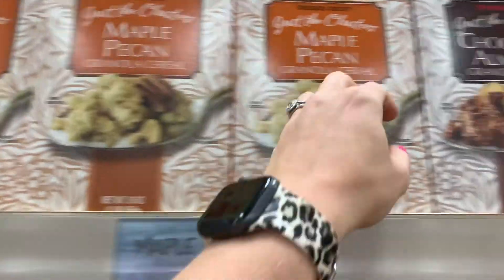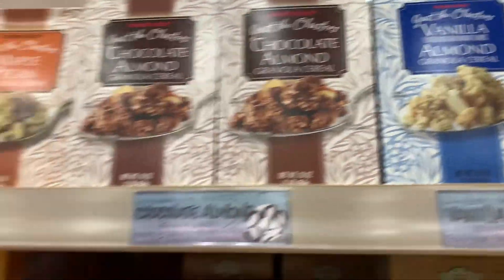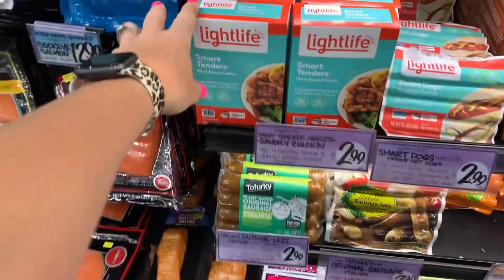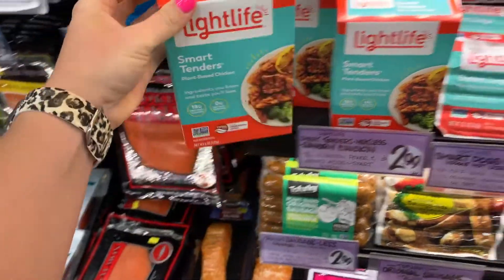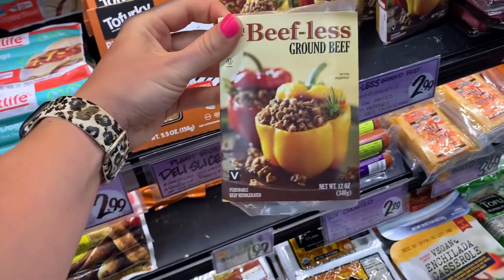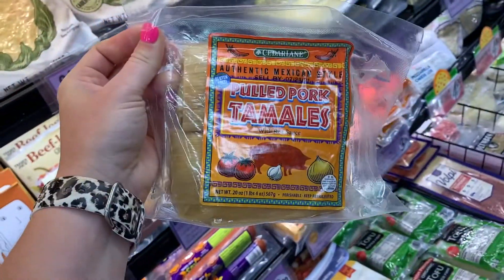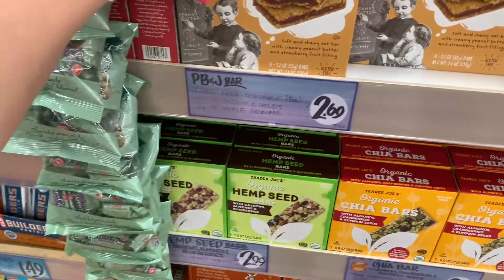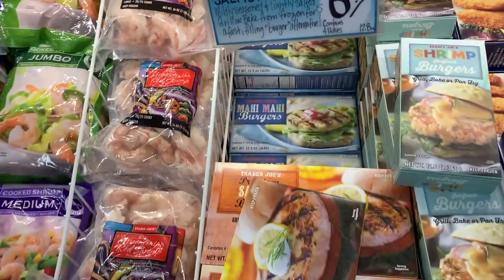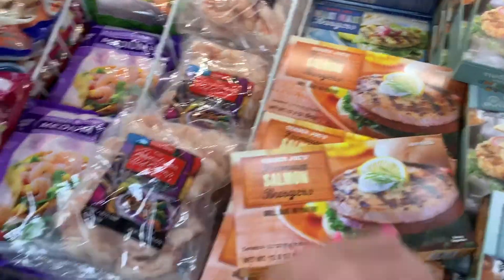I'm just showing y'all a couple minutes of me shopping inside the store. I haven't been into a Trader Joe's in honestly a few years, and I was surprised at how crowded it was during the work week, so it was very hard to film. If y'all want me to go back, I'll try to go when it's not as busy and I can film more. They definitely had a lot of things that I don't remember them having. I noticed they do seasonal stuff and then their staples. I did pick up a few things for meals and some snacks, so stay tuned and I will show you what I picked up.